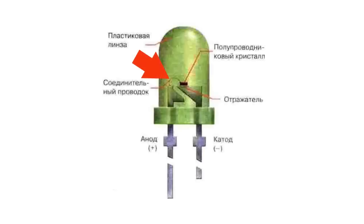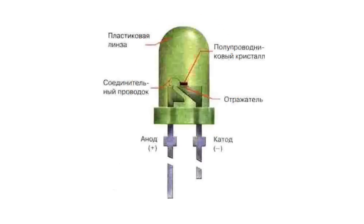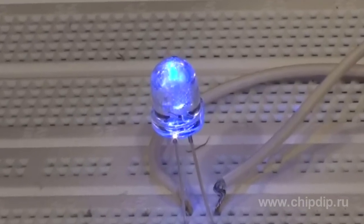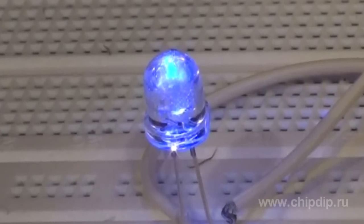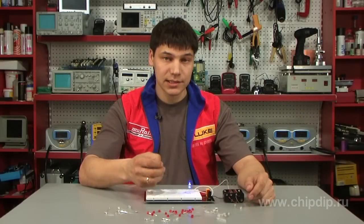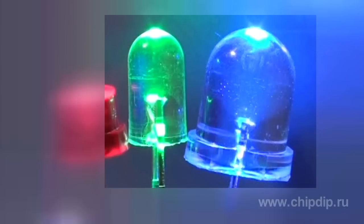The crystal is placed on a metal base, which serves as a reflector and a cathode. The crystal is connected to the anode lead via a connecting wire. Then the entire structure is placed in a specially shaped housing. The body of the diode is called a bulb, as with the body of a filament bulb.